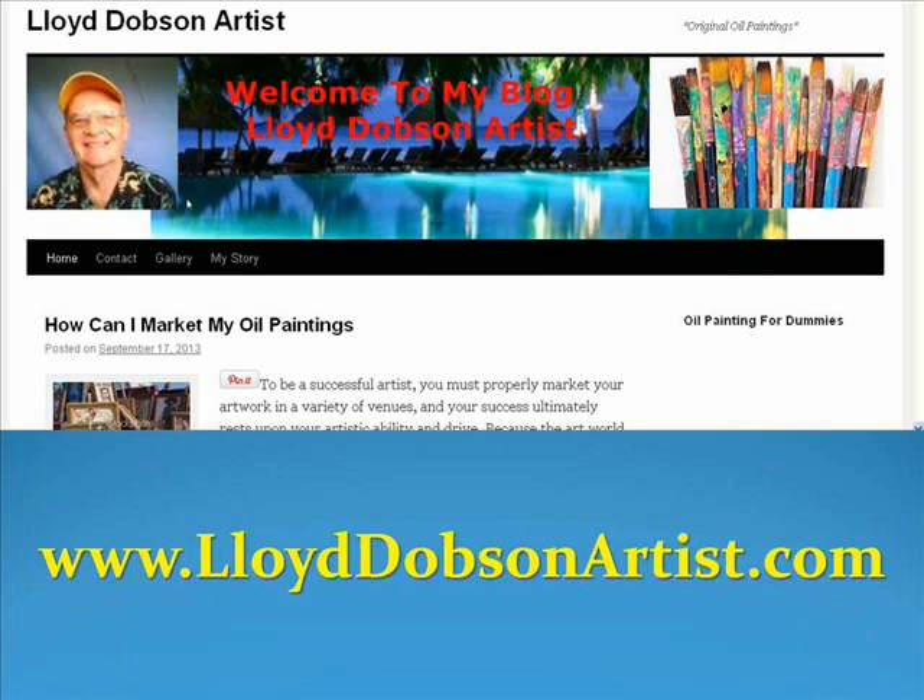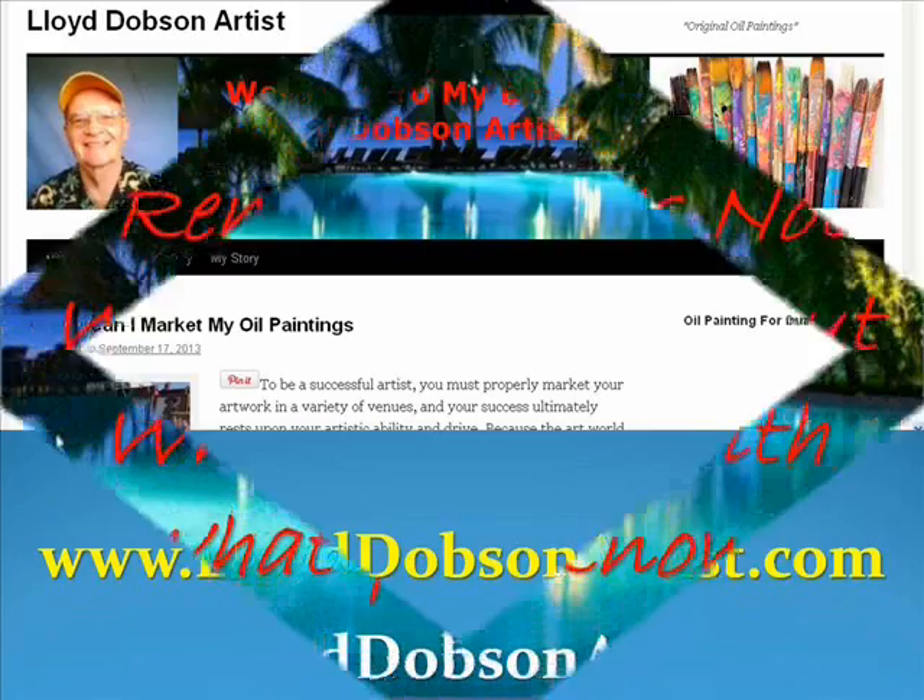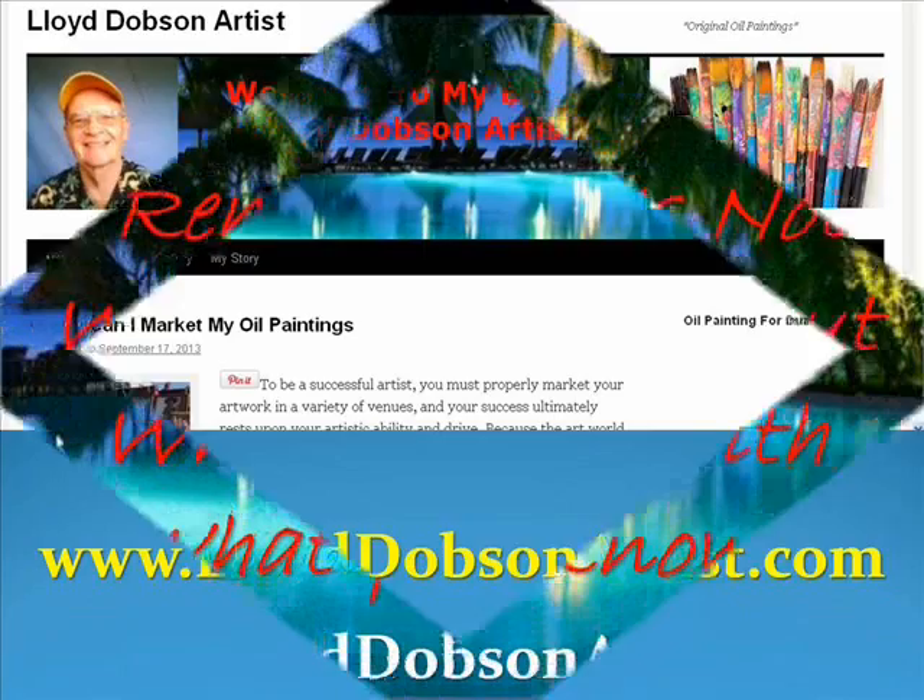For some additional information on marketing your artwork — and if you want to sell, you've got to know how to market — go to www.LloydDobsonArtist.com where I have several articles to help you. I thank you guys and gals again. I'll catch you out on the web or at the beach. But I'll leave you with this one thought: remember, it is not what you know, but what you do with what you know.